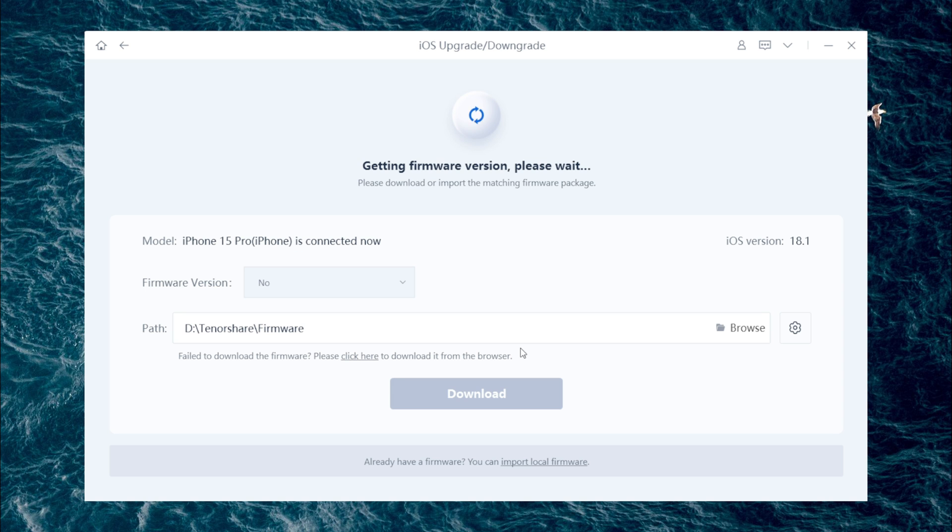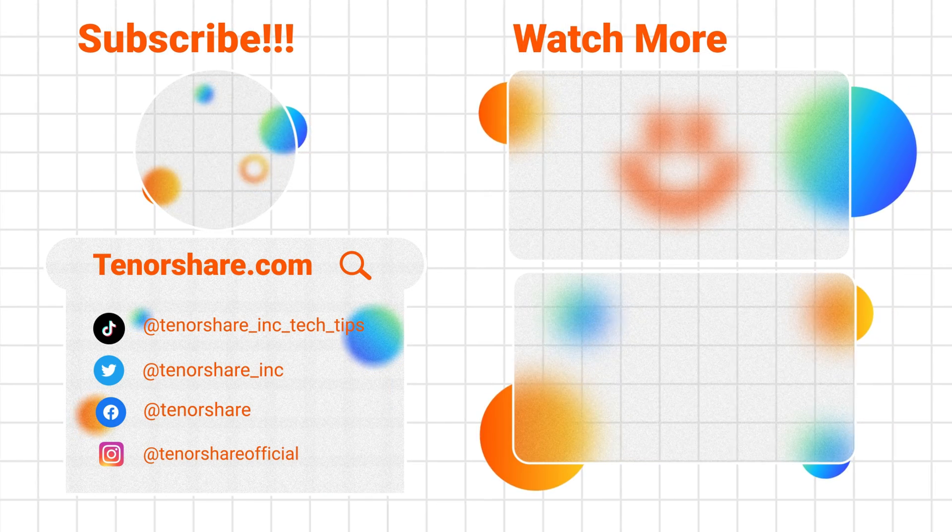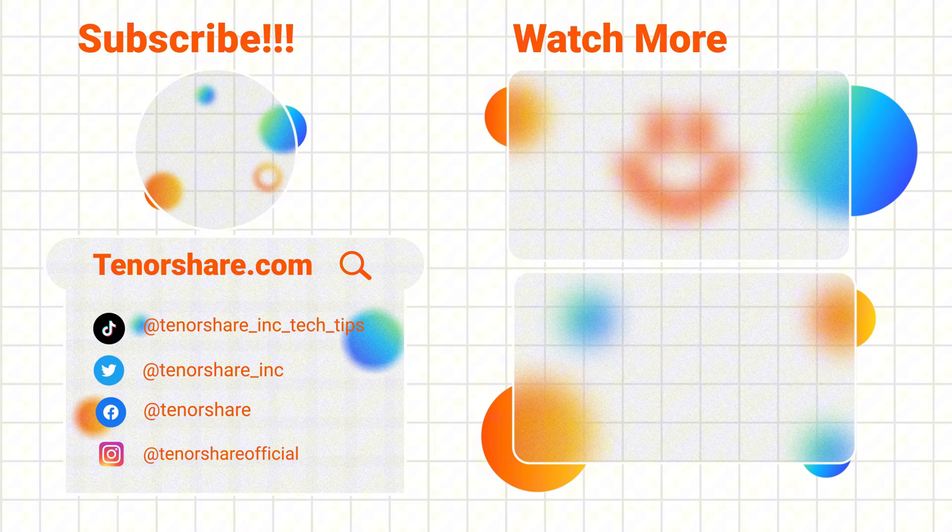That's all for the video. If it is helpful to you, please click Subscribe, and we will keep updating videos about iOS 18. See you next time.